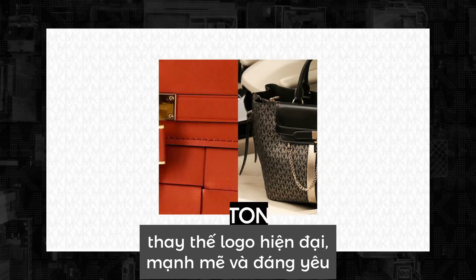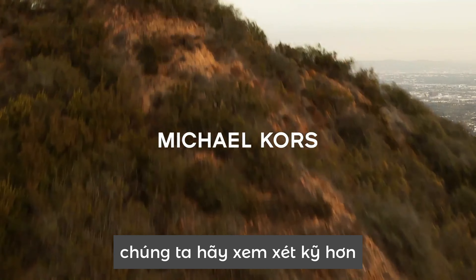Over the last few years, we've introduced a variety of contemporary logo alternatives that are just as powerful and endearing. Let's take a closer look.